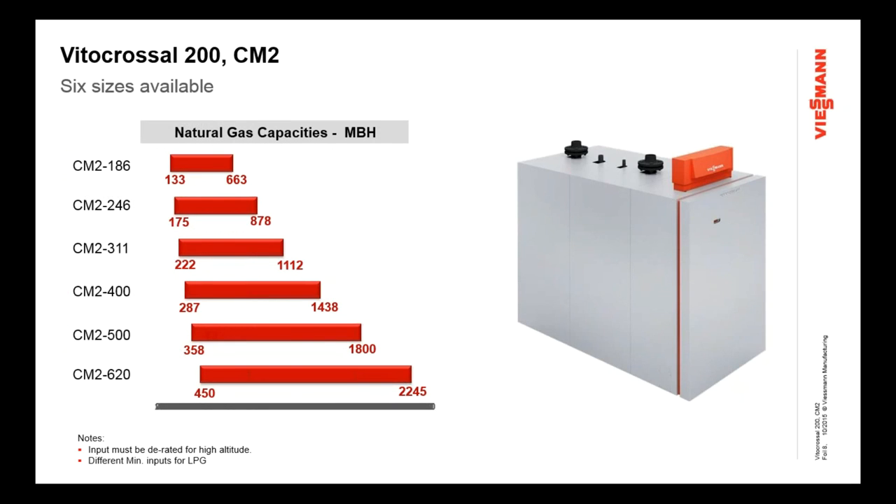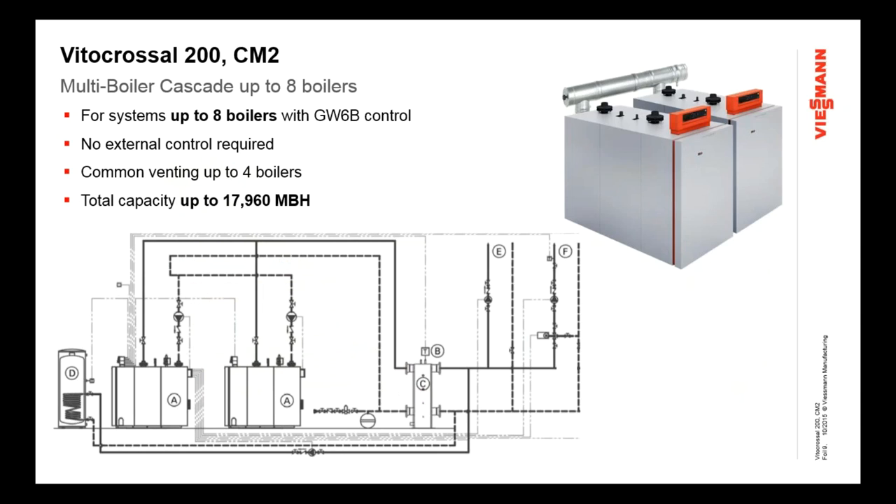Here are some of the specifications on this product. It's available in six sizes, starting with the CM2 186 and going up to the CM2 620. The minimum firing rate on the smallest unit is 133,000 BTUs, and the maximum firing rate on the biggest one is 2.245 million BTUs. All of those boilers have about a 5-to-1 turndown rate. The range gives you a good selection of sizes that we can put together as single boilers or as multiple boilers. One of the key applications we see for this product is cascaded systems — up to eight boilers, getting a total capacity of up to 17.9 million BTUs of input. We use our GW6B control as the cascade control, and we can link and daisy-chain these boilers together with no external control required.